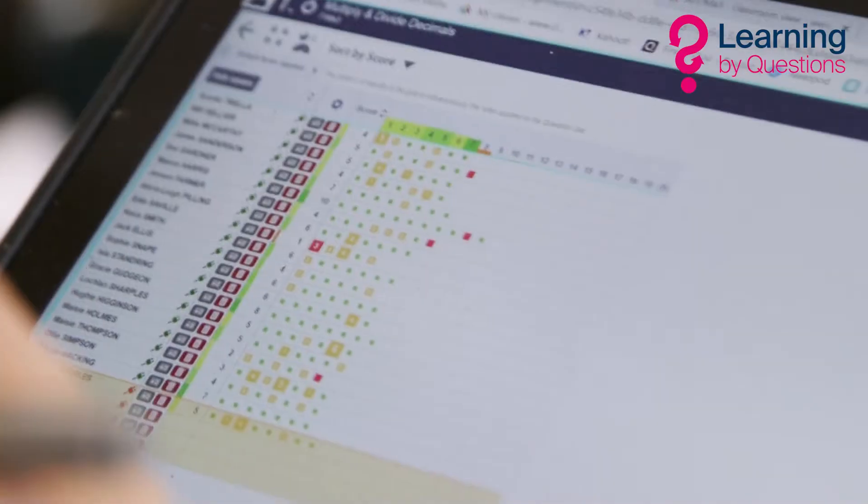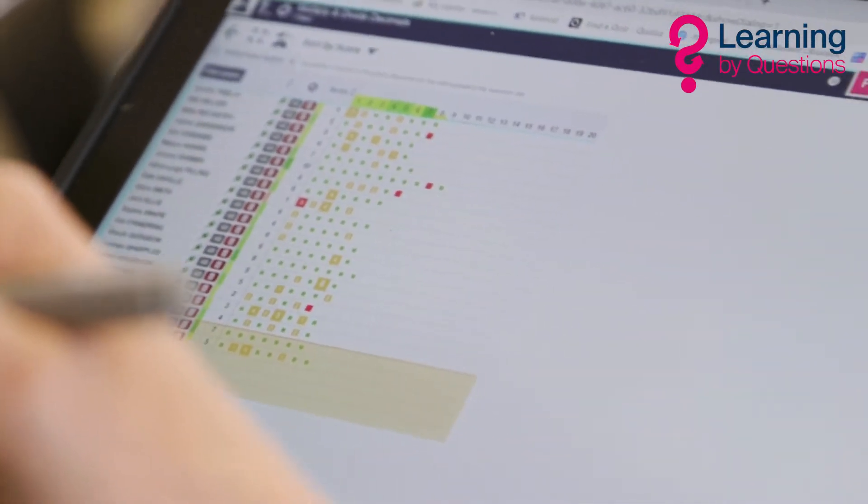I think the amount of data we have through LBQ has really helped the information we can give at parents' evening. Because we can see the results of every question set for every pupil, it's really easy to say 'this pupil finds algebra most difficult' or 'this pupil finds fractions really difficult,' and being able to give that sort of detailed feedback is really helpful for a parent to then be able to work with their child on that.